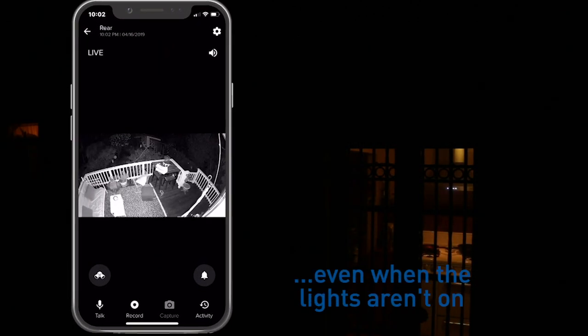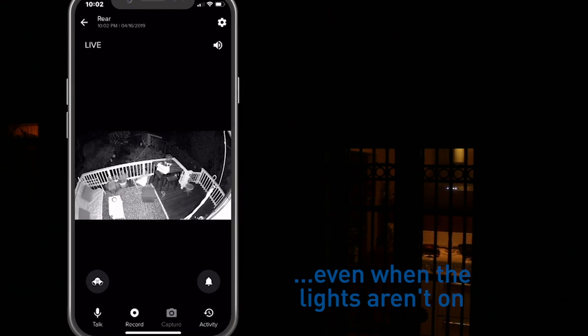When it's completely dark, infrared night vision lets you see in black and white up to 32 feet, or 10 meters, when you look at live view through your smartphone.